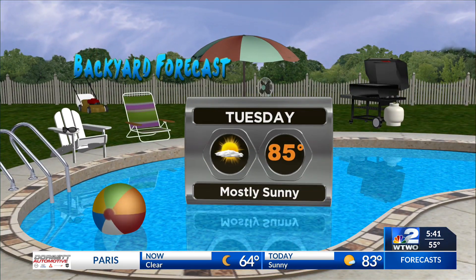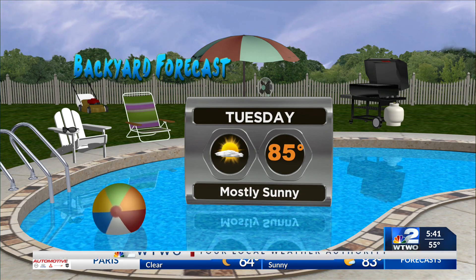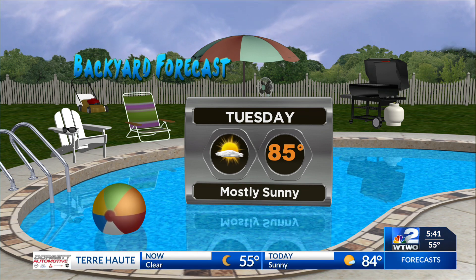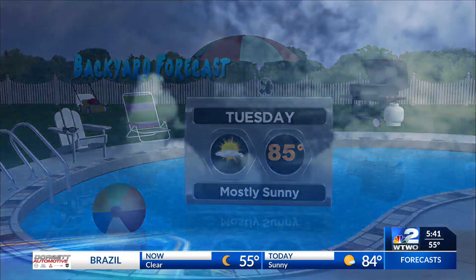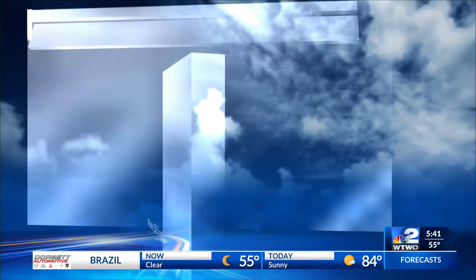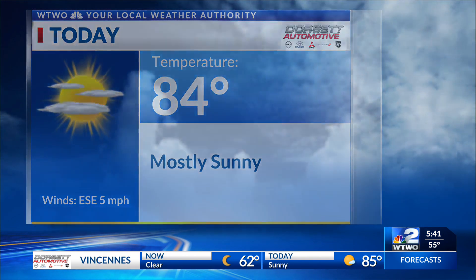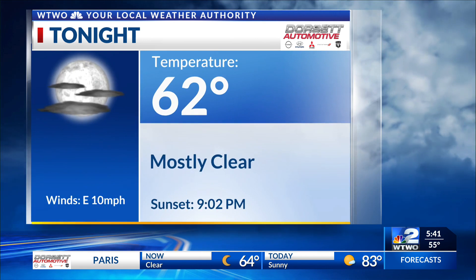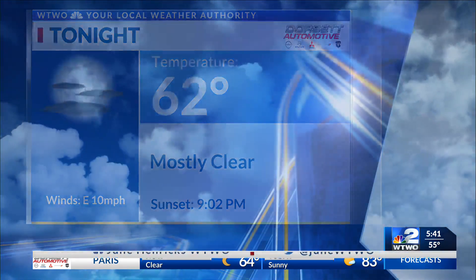If you're going to be in your backyard this afternoon, you'll have mostly sunny skies for pool time. For those final days of summer, with the kiddos getting ready to head back to school over the next couple of weeks, it's a perfect day today to enjoy a nice afternoon. Temperatures will once again reach into the mid 80s — a seasonable day after a cooler than normal start. Tonight, temperatures cool into the low 60s under mostly clear skies.